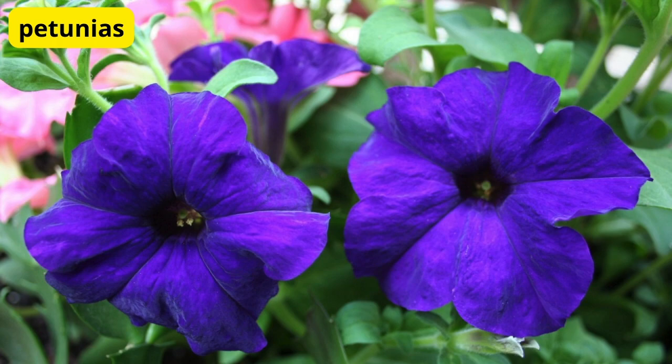Petunias for Cascading Color. First up, we have petunias. These gorgeous flowers come in a variety of vibrant colors and are perfect for adding a pop of color to your balcony. Plant them in hanging baskets or window boxes, and watch as they cascade down, creating a stunning floral display.